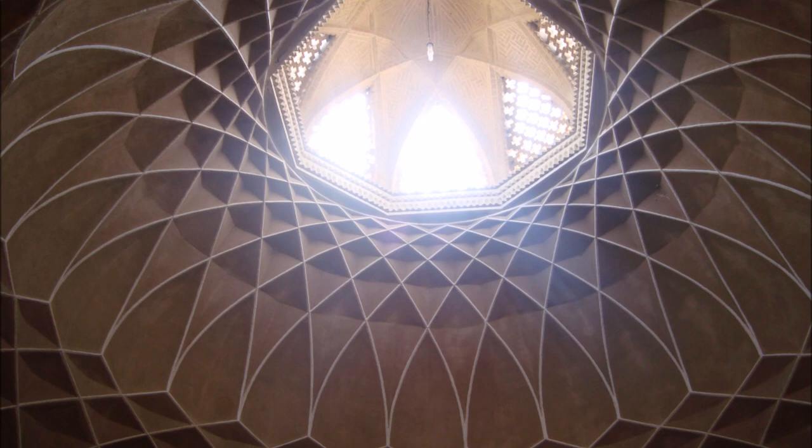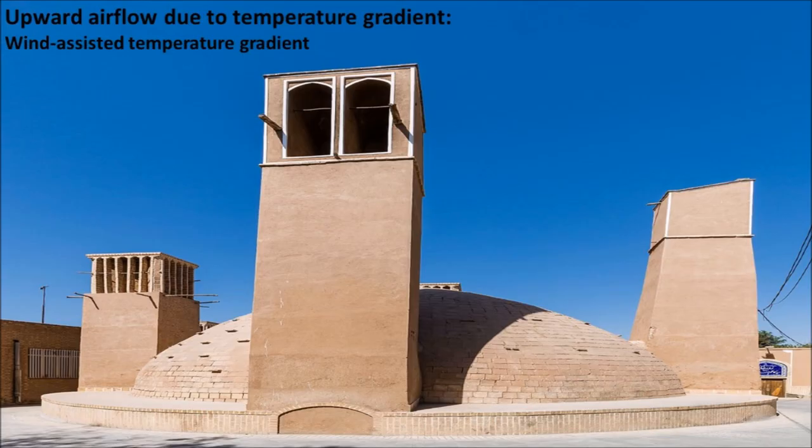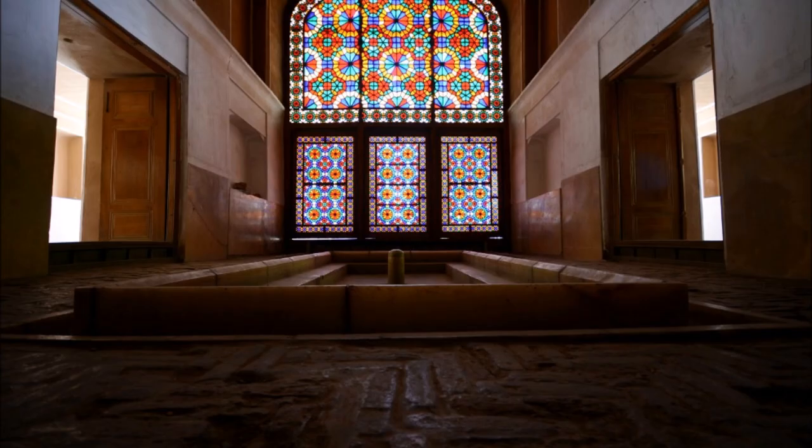Wind towers have been employed in this manner for thousands of years. Wind towers are also used in combination with underground canals. In this method, the open side of the tower faces away from the direction of the prevailing wind. It should be noted that the tower's orientation can be adjusted by directional ports at the top.